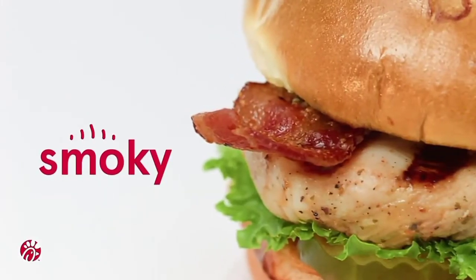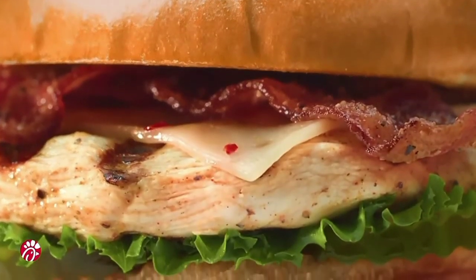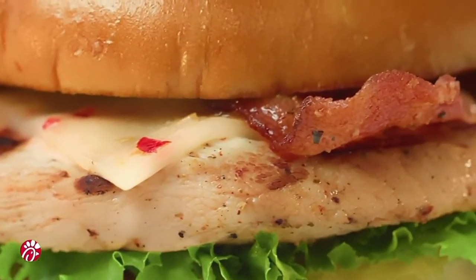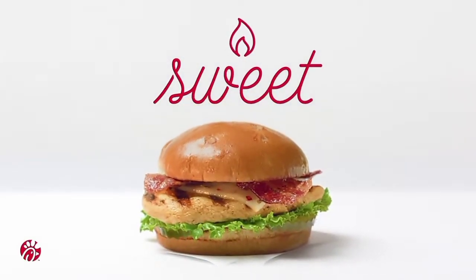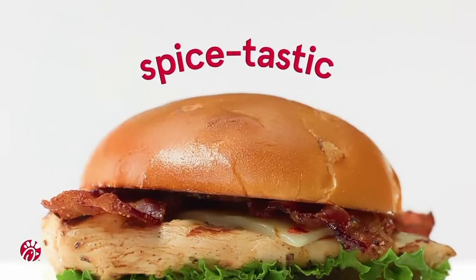First thing I taste is the smoky grilled chicken and then the pepper bacon with that maple bun. It brings the flavors up to another level. Added with the sweet heat and the pickles. I'm really sold on the pickle. It meets you in the middle with the sweetness and the heat. It's spice-tastic.